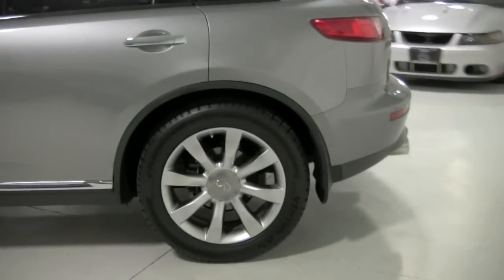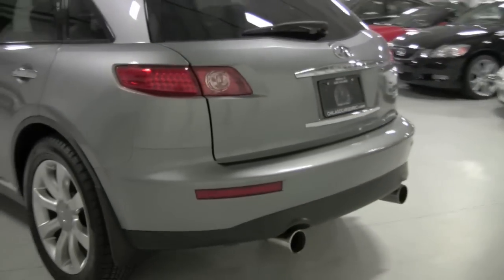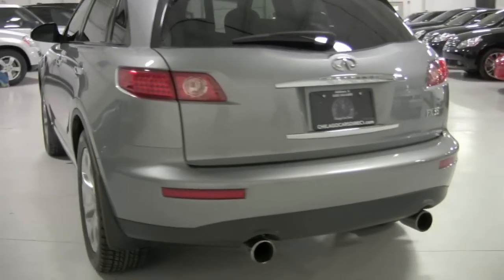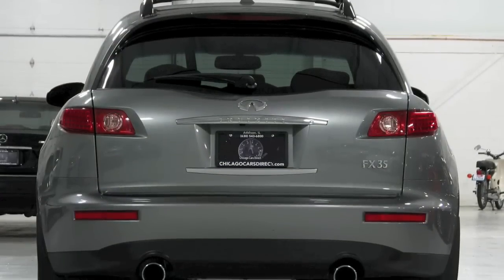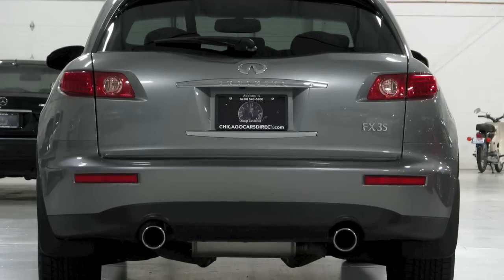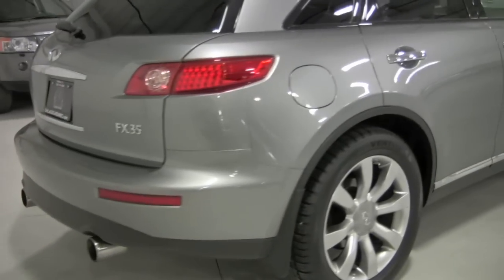See those 20s on the back. Cosmetically, for being a supercharged truck, there's no indication on the exterior that this is packing such a huge punch. You can see the FX35 badging there, proper.